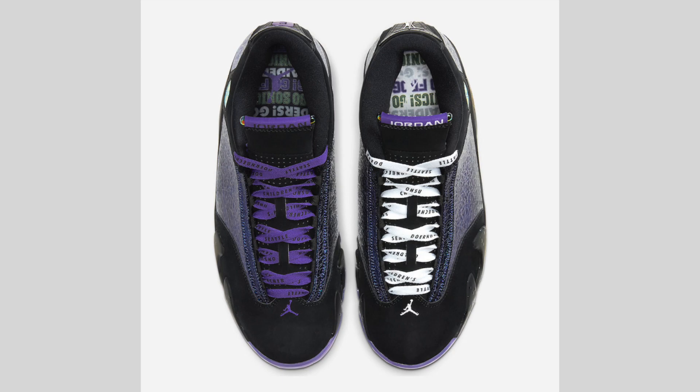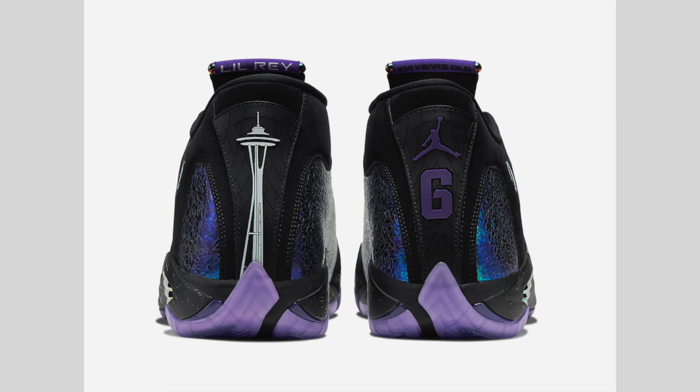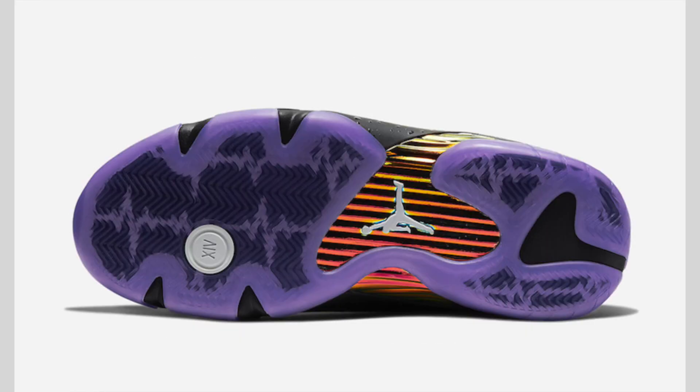The Air Jordan 14 Doernbecker will release on December 7th; retail price will be $200. I don't currently know the retail price for grade school sizing. They will be available on Nike SNKRS and I believe they'll also be available on Shoe Palace — I was looking at their release calendar and saw the Air Force One Doernbecker pop up, and I know in the past Shoe Palace has received some of the Doernbecker collections.